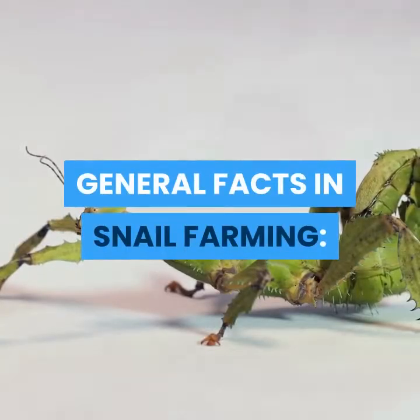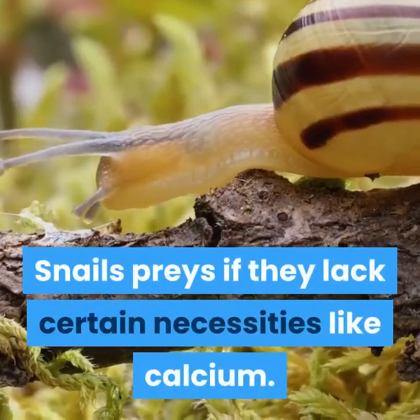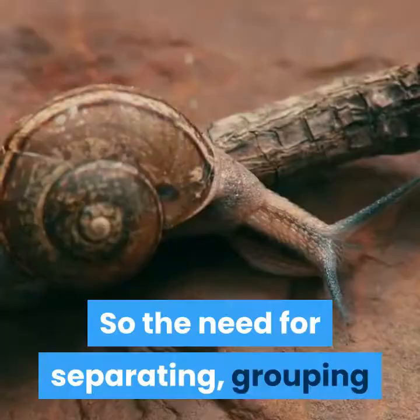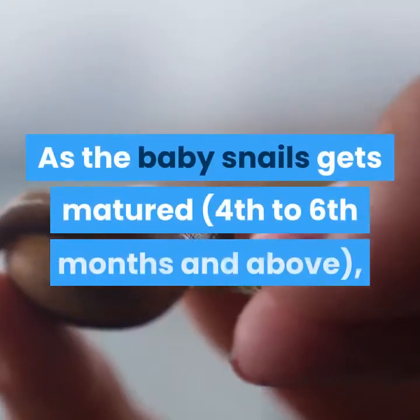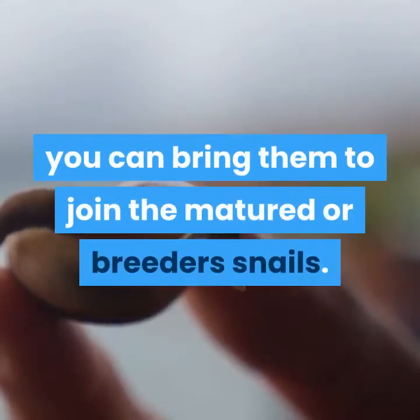General Facts in Snail Farming. Cannibalism: snails prey on others if they lack certain necessities like calcium. Matured snails can prey on baby snails — this is called cannibalism. The need for separating, grouping, or sorting smaller snails from bigger snails is advised. As the baby snails get matured, around four to six months and above, you can bring them to join the matured or breeders' snails.